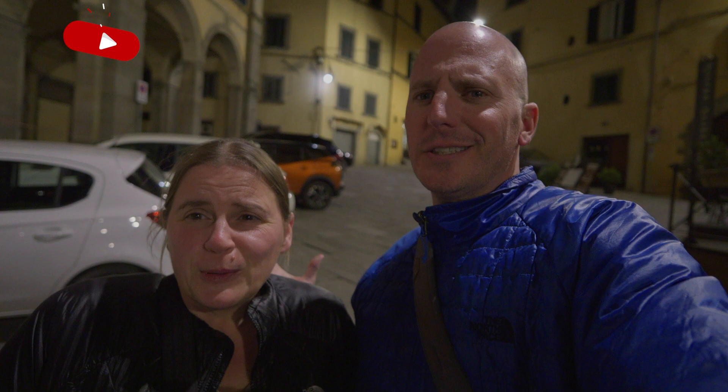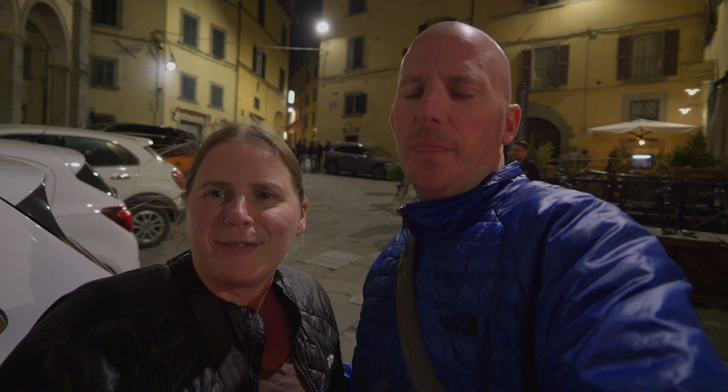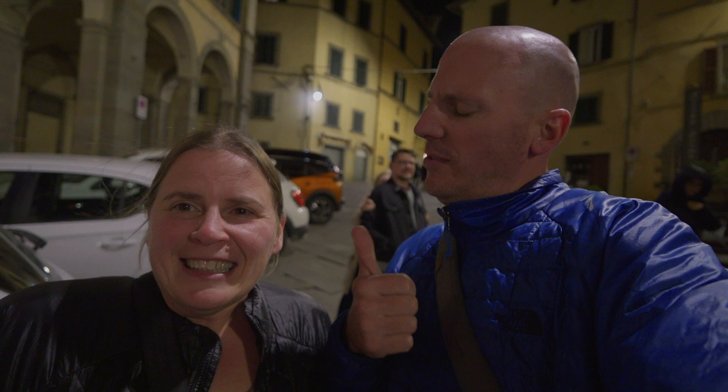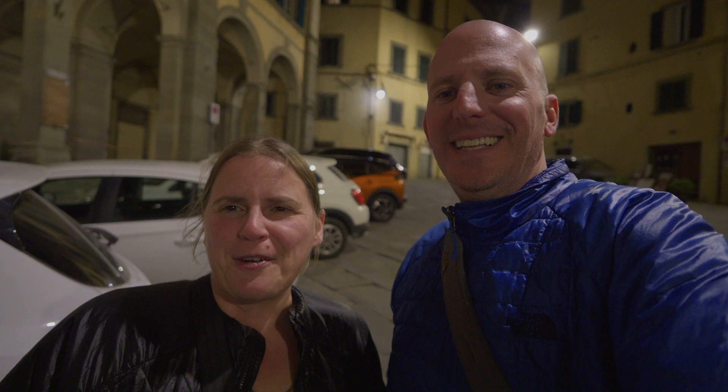We just spent the evening after the church taking in the rest of Cortona — unfortunately this is our last night. We really wish we had planned more time here. It is really cold tonight, the wind is whipping, so we'll keep this short. If you are in Italy, make sure you come visit Cortona — it's absolutely amazing. If you liked this video, hit the thumbs up button, subscribe, and hit the notifications bell. Until next time, stay wonderful.